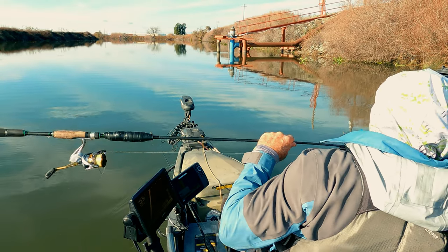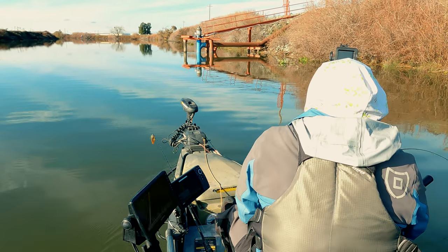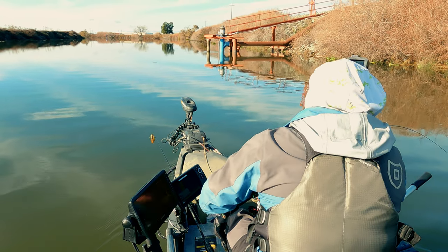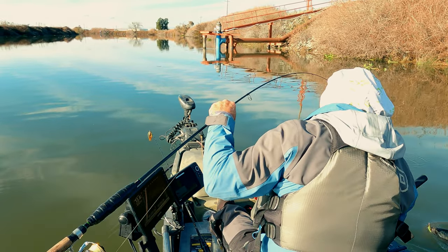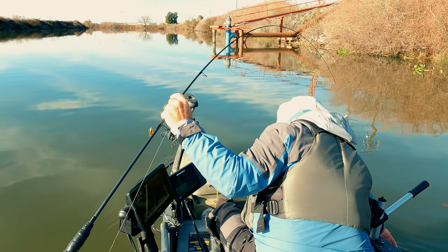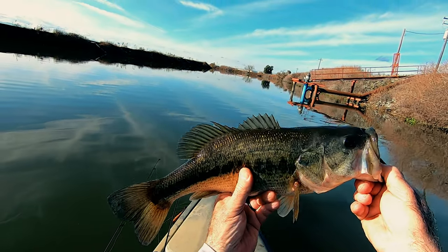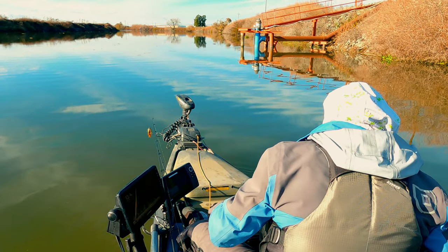All right, number two — found a spot. This guy wants to play. This guy's better than the last one. Oh yeah, this one's better — number two! Thanks buddy, appreciate it. You're three pounds. Nice.